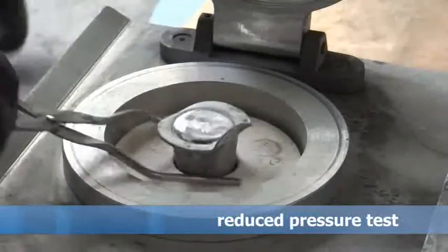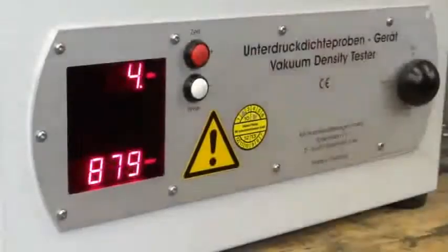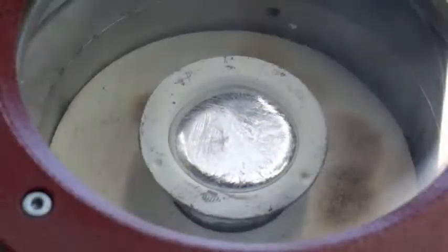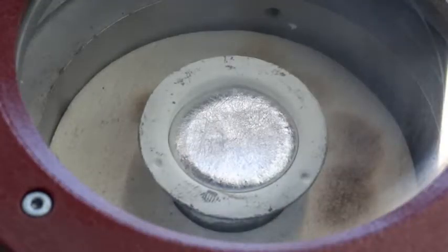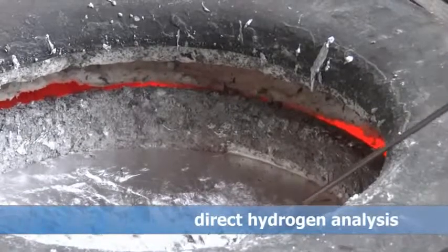After degassing, the dross is skimmed from the surface of the melt. The remaining hydrogen content of the melt can then be measured indirectly via Reduced Pressure Test or directly via ALSPEC hydrogen analyser. Samples of melts treated via ultrasound and impeller respectively were cast, and evaluated by comparing computed tomography, non-destructive testing, tensile tests, and metallographic examinations.